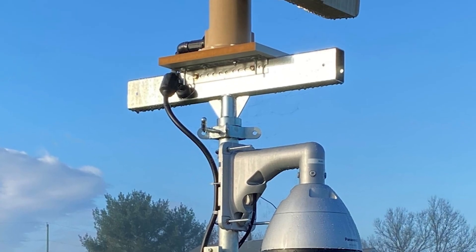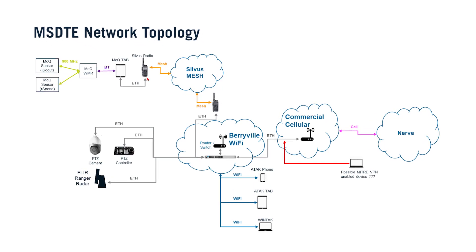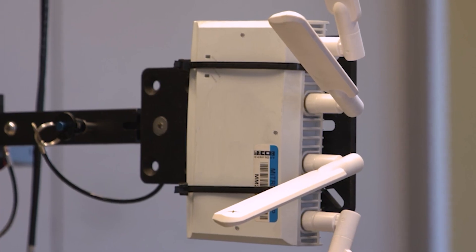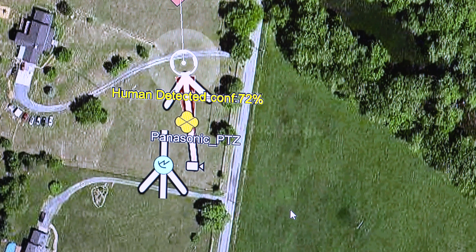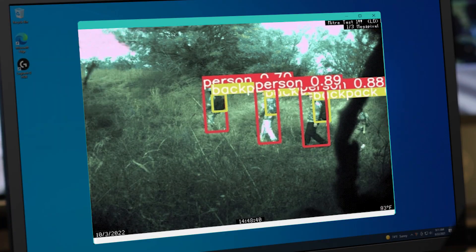Additional features include high-end FLIR ground surveillance radar, an enterprise communications network with high and low bandwidth Silvis and GoTenna mesh radios, commercial cellular and Wi-Fi, and SATCOM via Starlink.